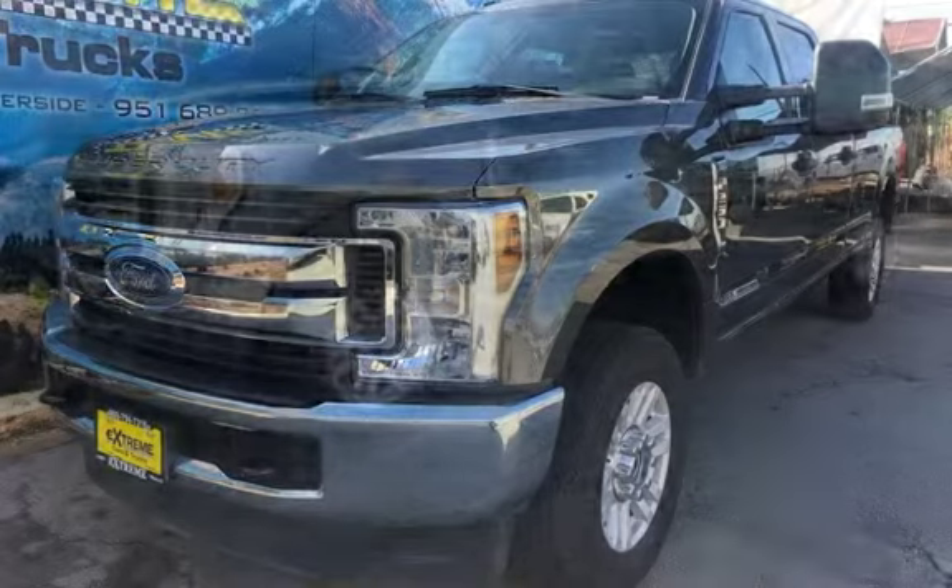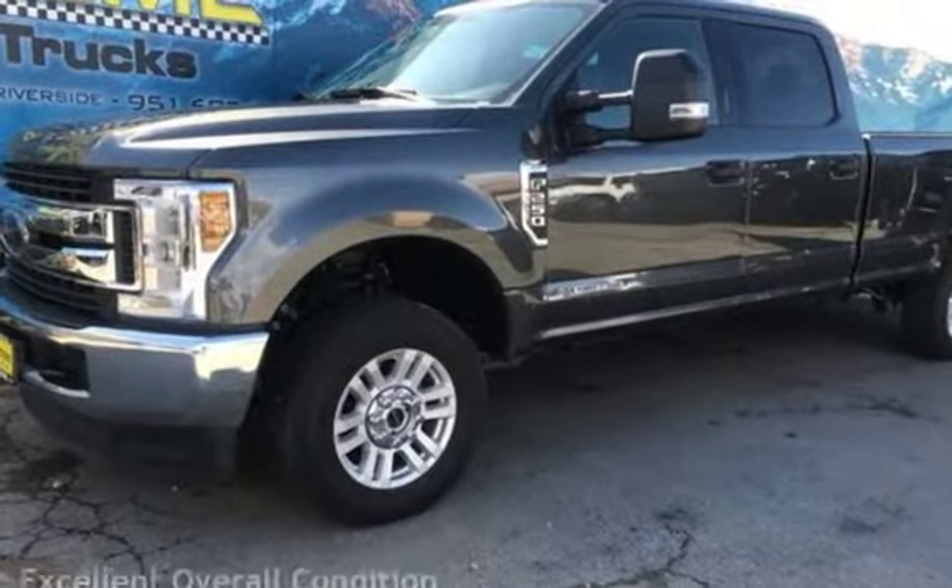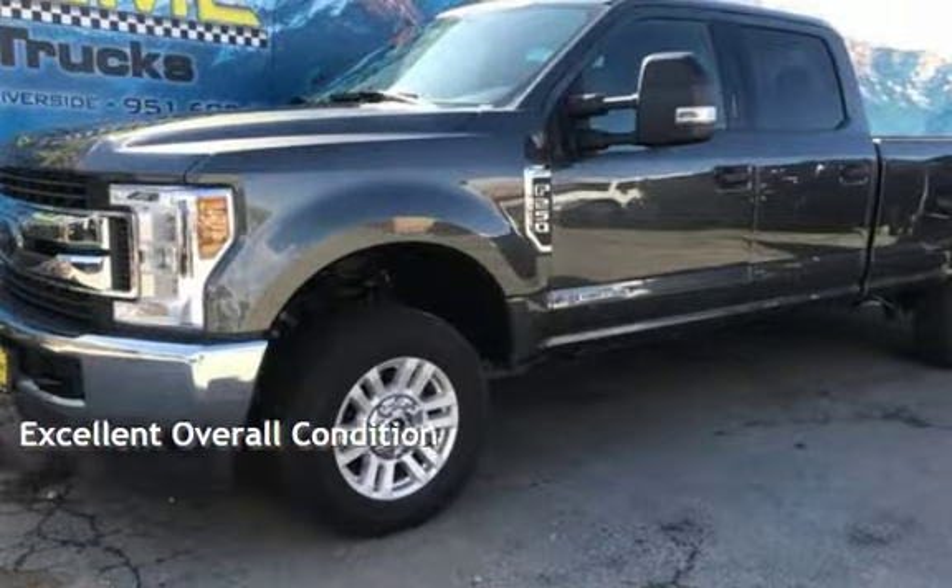This Ford is a great value with less than 23,000 miles on the odometer. This vehicle is in excellent overall condition.